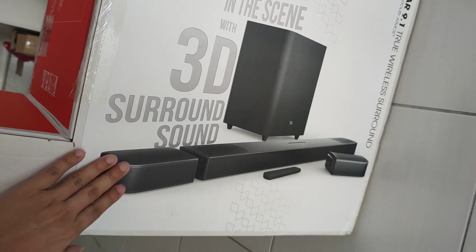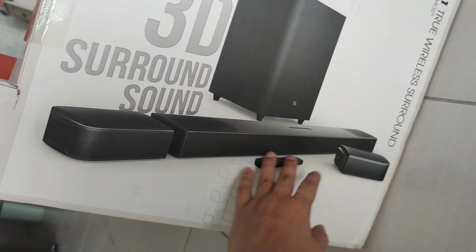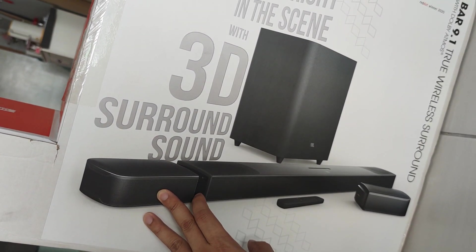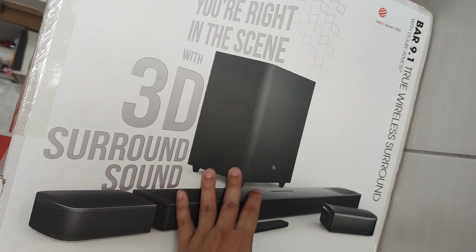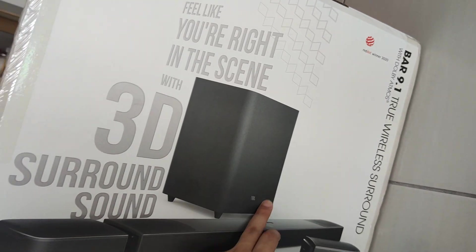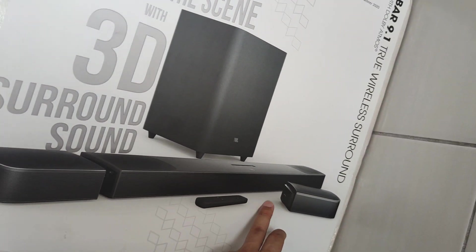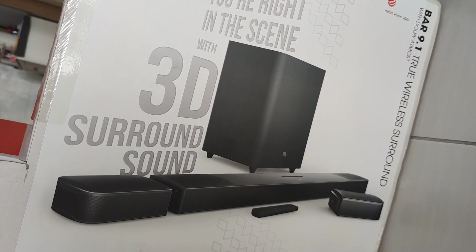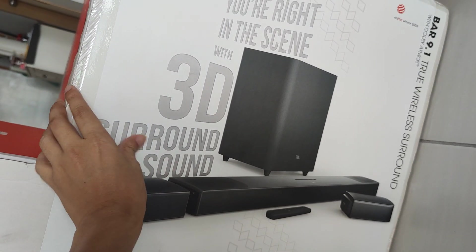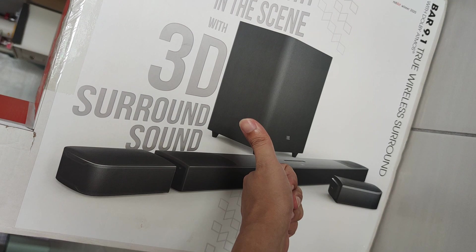The detachable surround speakers can be placed behind your sofa or somewhere else, and the battery lasts up to around six hours. JBL is well known for bass, and this comes with a 10-inch wireless subwoofer. I think it's a good deal to get one now since they're having clearance. The sound quality is top premium.